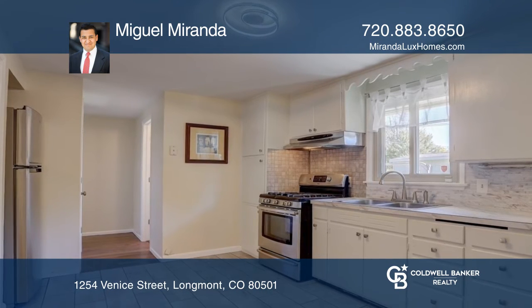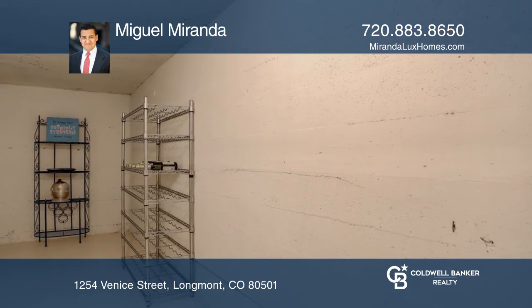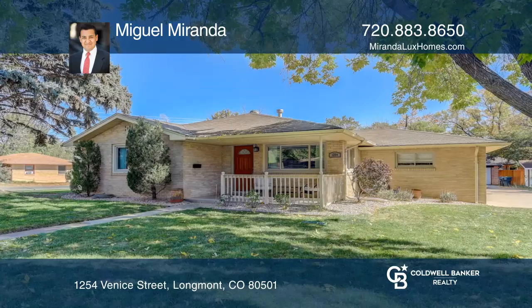This house has a unique feature: a shelter in the basement. Miguel Miranda is ready to answer any questions you may have. Give him a call today.